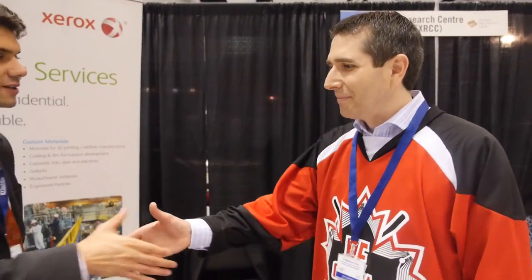Sounds good. Good to have you here and enjoy the rest of the conference. Thanks, it's been a real pleasure. Thank you very much.